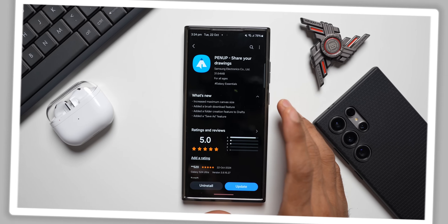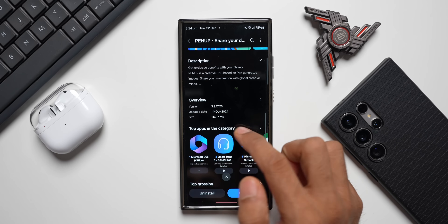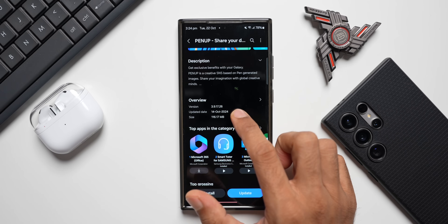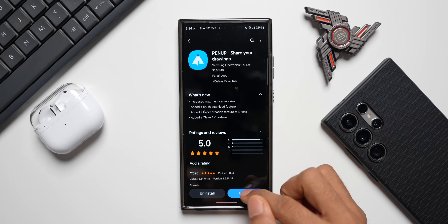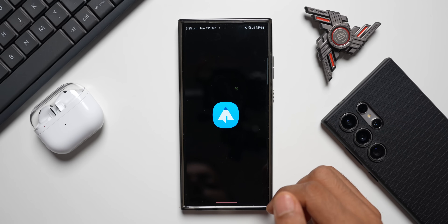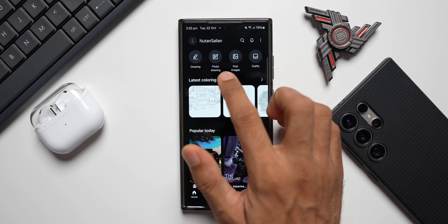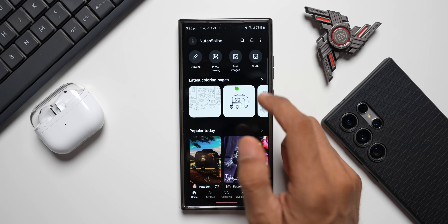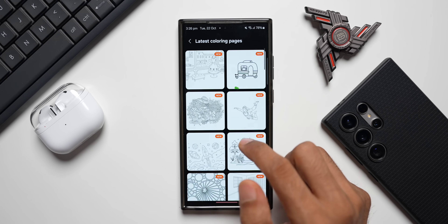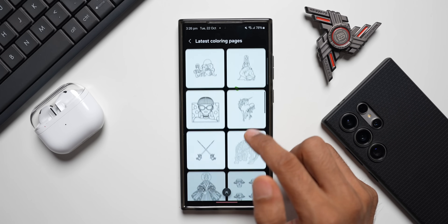Now let's update the Pen Up application. The latest version is 3.9.17.26 and the update size is about 116.17 MB. After updating, you can create your own drawings, photo drawings, post images, or save to drafts. There are latest category pages where you can paint drawings — some new, some old — just pick one and start painting.